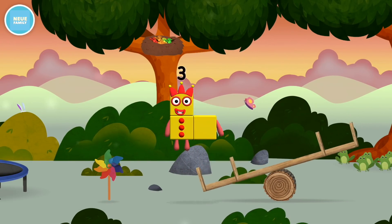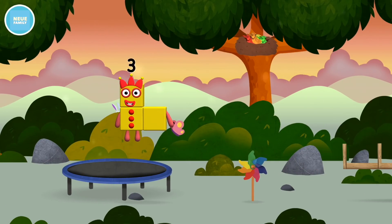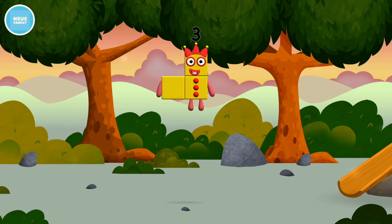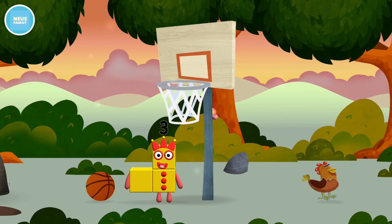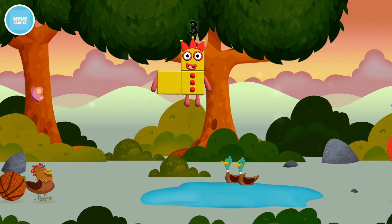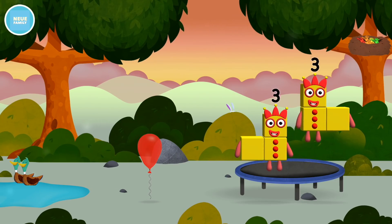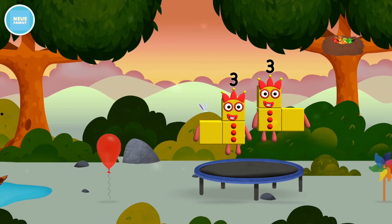You've found a number block. A windmill. Four birds in a nest. You've found one. A basketball. A chicken.